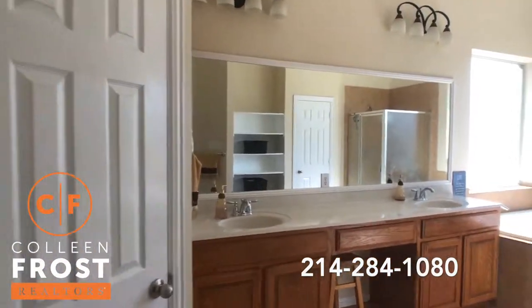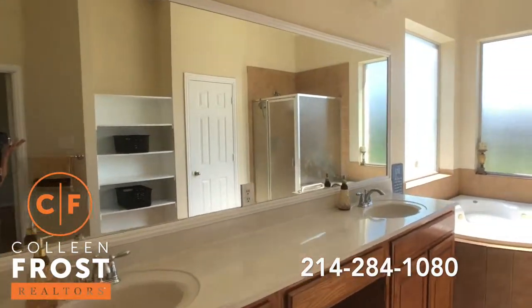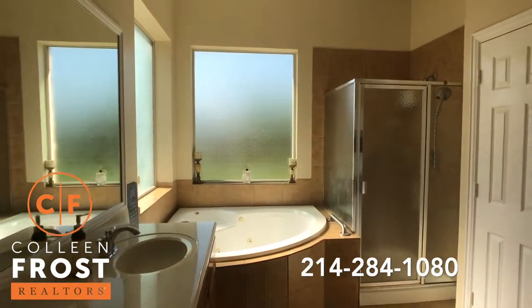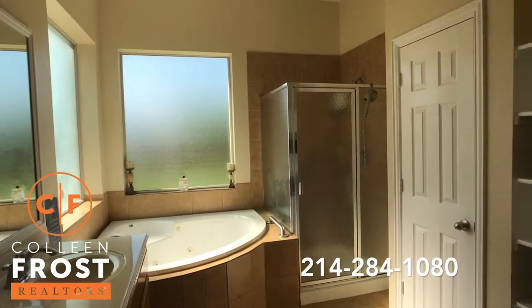Here we have the master bath. As you can see, I don't have the lights on because there's a ton of natural light that comes through. Separate shower and a corner jutted tub.